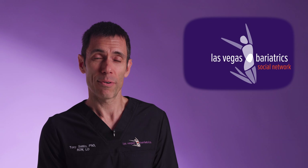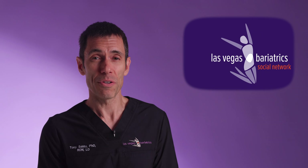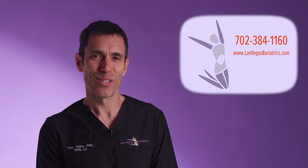That's less dead weight to carry around that your body will thank you for. I'm Dr. Santo, and this has been your LVB Minute.